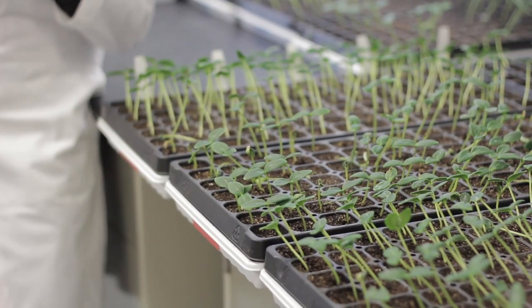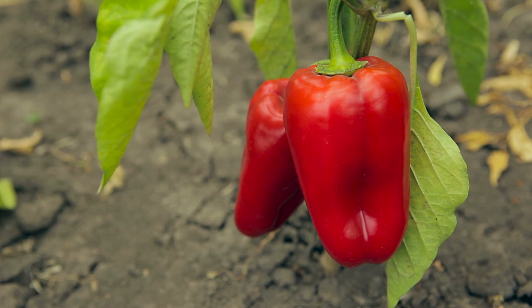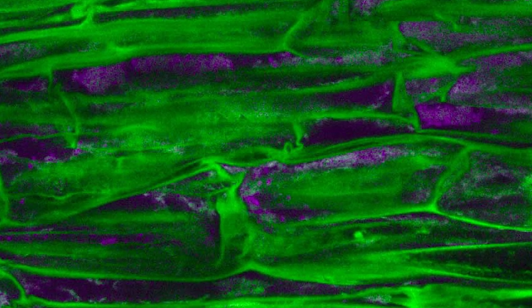Another great thing about this particular organism is we know that it came from an agricultural soil to start with and we know that it colonizes plant roots. We have data that demonstrates that, so that gives us a lot of confidence that it's going to survive well out in the environment.